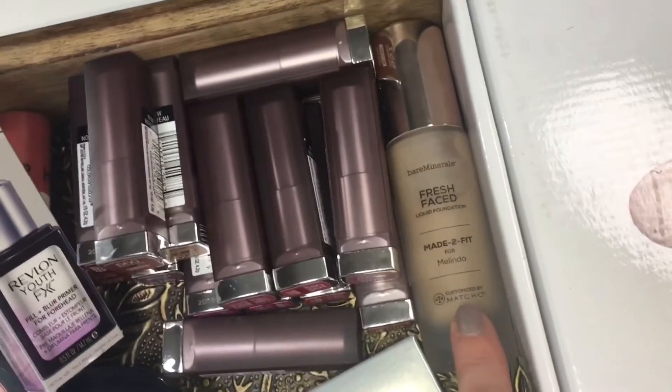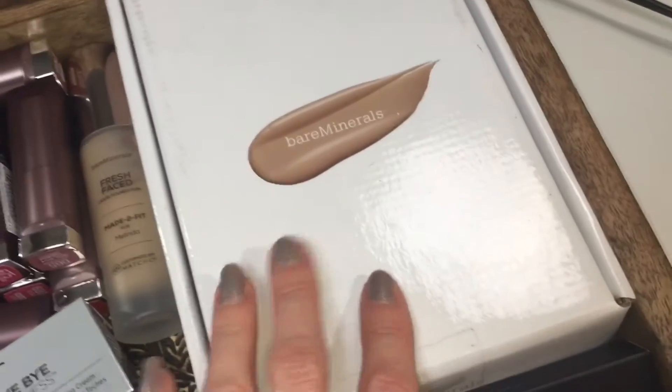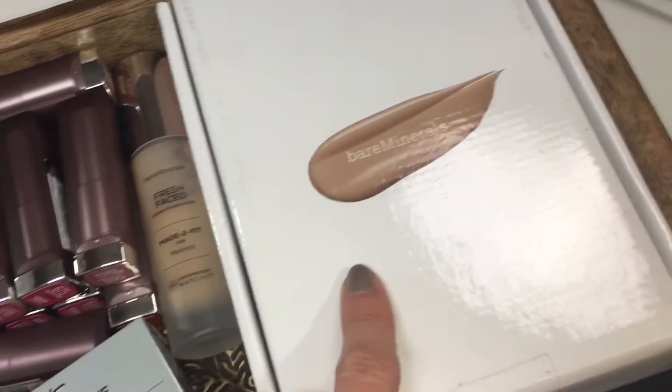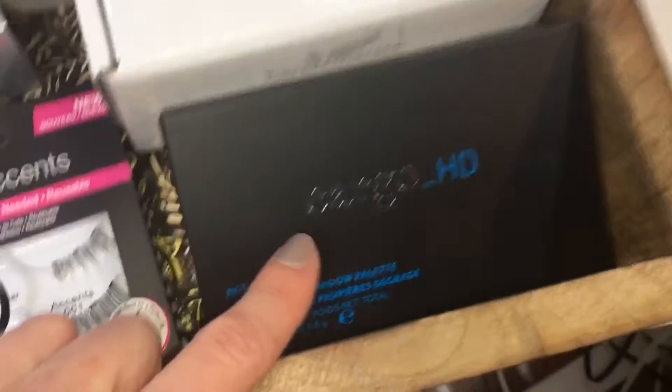Next, we have the Bare Minerals Made to Fit Foundations. I have the one from January and the one from March, and I do have a dedicated video comparing these two colors — how the shade match compares, which one is better, if one worked out better than the other, the process, etc., so take a look at that video.